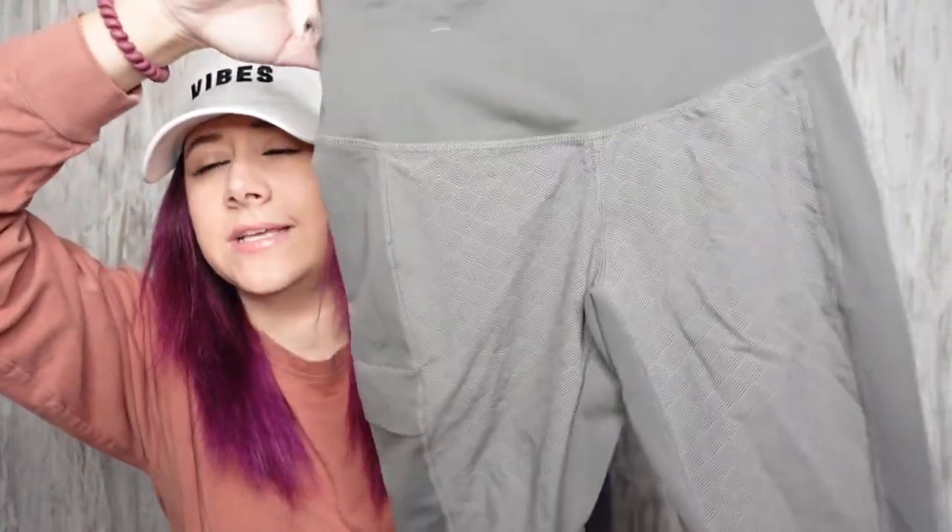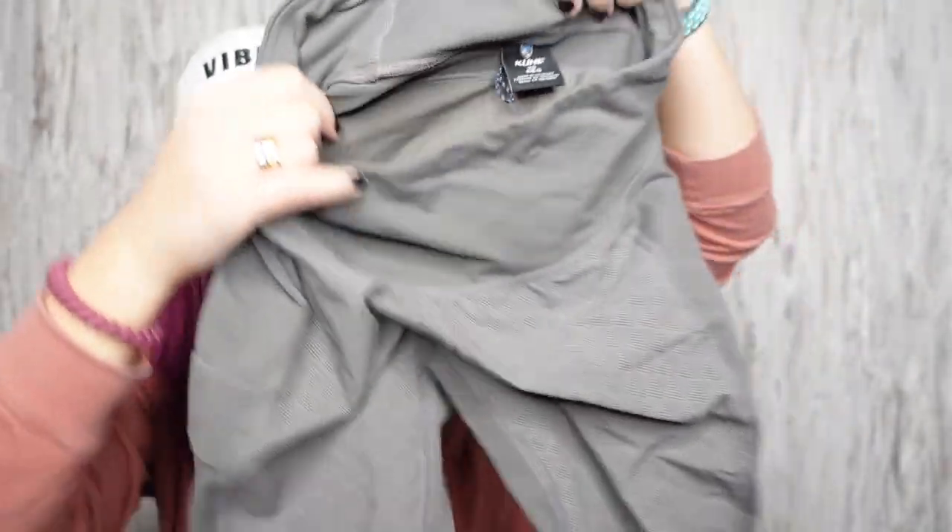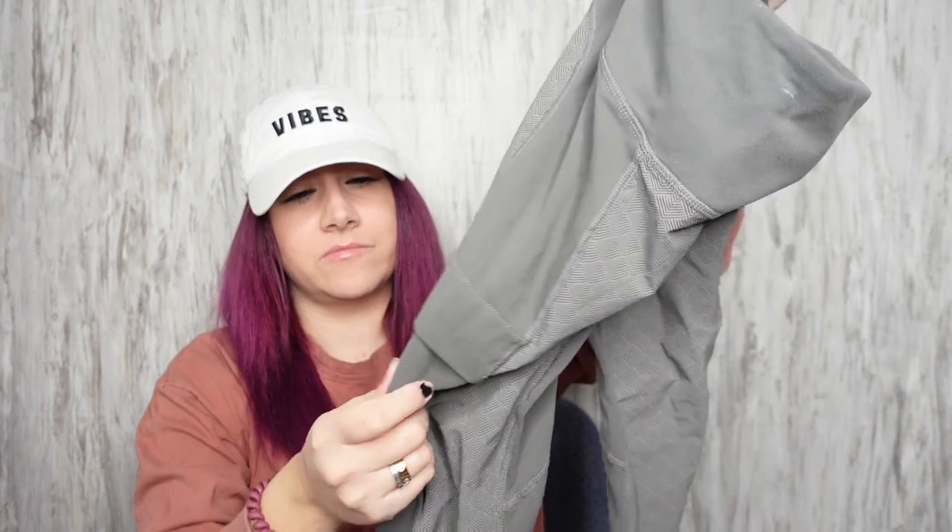I found these cool leggings — Cool's actually the brand, I'm not just saying they're cool. They're a size extra small. They've got like a weird material on the back — it's like a regular legging material in front, and then the back is almost like a waterproof material. I don't know how to describe it.